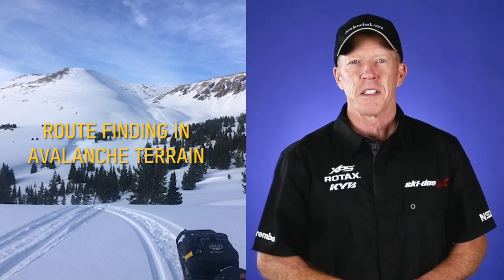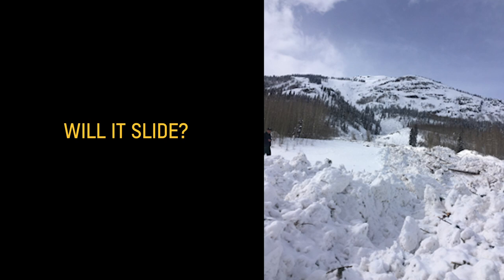Now we're back in the studio to cover a subject that some have said takes two lifetimes to learn. Let's start with the basics. The answer to that is, it depends on the conditions. Your past history in the area isn't a good indicator of stability. The snowpack is different every single year — it's a different recipe. No two winters are the same. The snow is constantly changing throughout the winter. Check the avalanche forecast daily to see what's happening.